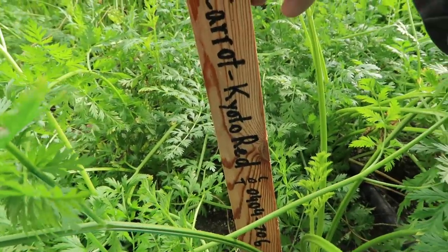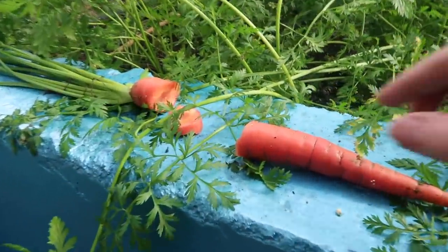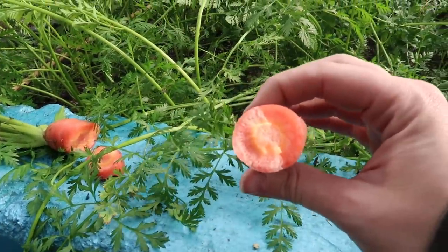These are the Kyoto red carrots. Dark red color, really good flavor — they're quite sweet. He said this isn't even as sweet as they sometimes get because it's been warm in the greenhouse. Fantastic flavor. That's definitely one to grow — Kyoto red.